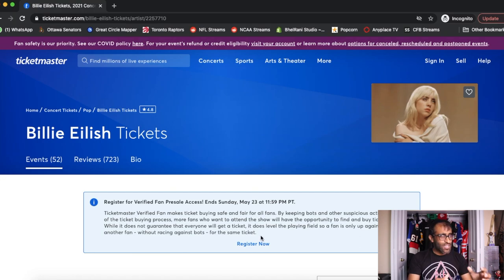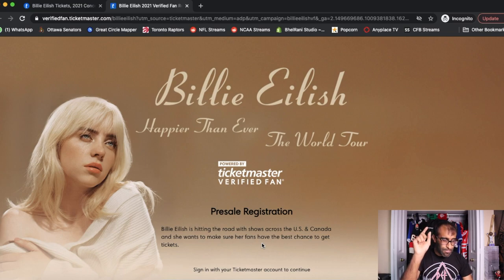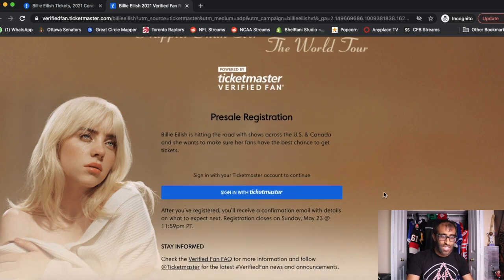Once you have the link — whether you find it on Ticketmaster, on the artist's website, across Google, or on one of the other forums — once you get the link, go ahead and hit that button immediately. It'll take you to a landing page. On this landing page, the first thing you're going to see is the artist or event associated with the Verified Fan Presale, and then you need to start the registration process.